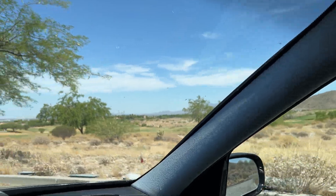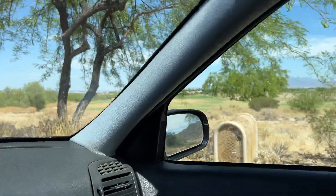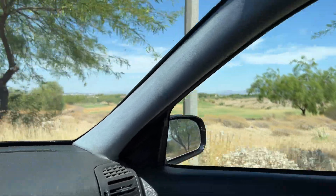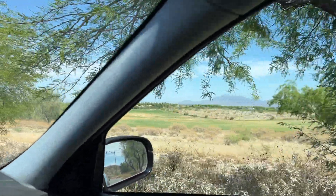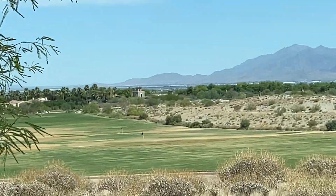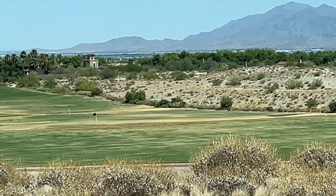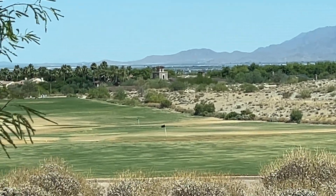And here's the driving range practice facility at the Founders Golf Club, and then the golf course is over there.